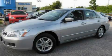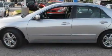This is a 2007 Honda Accord. It has a 2.4 liter four-cylinder engine and an automatic transmission.